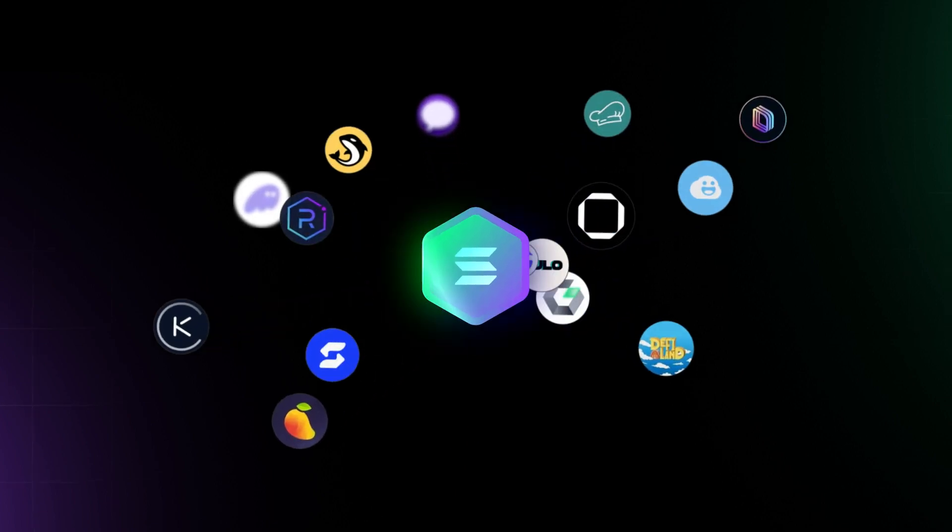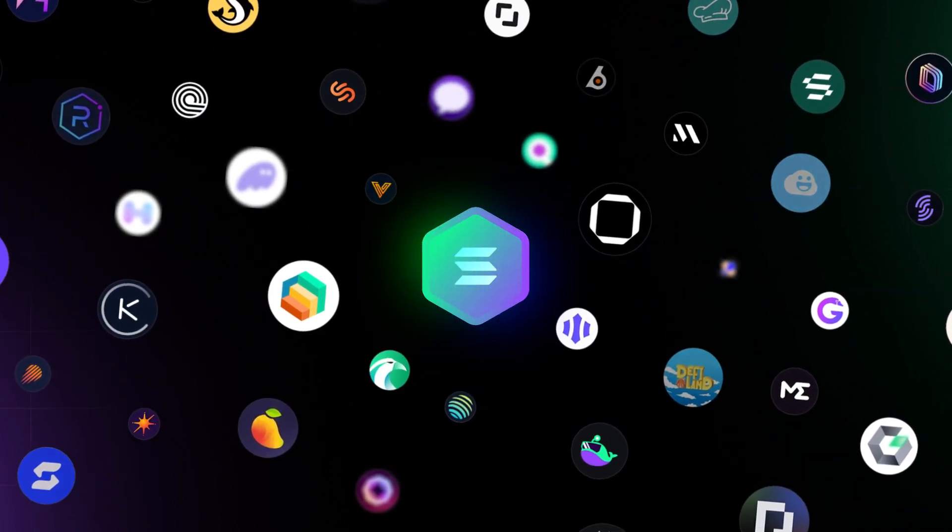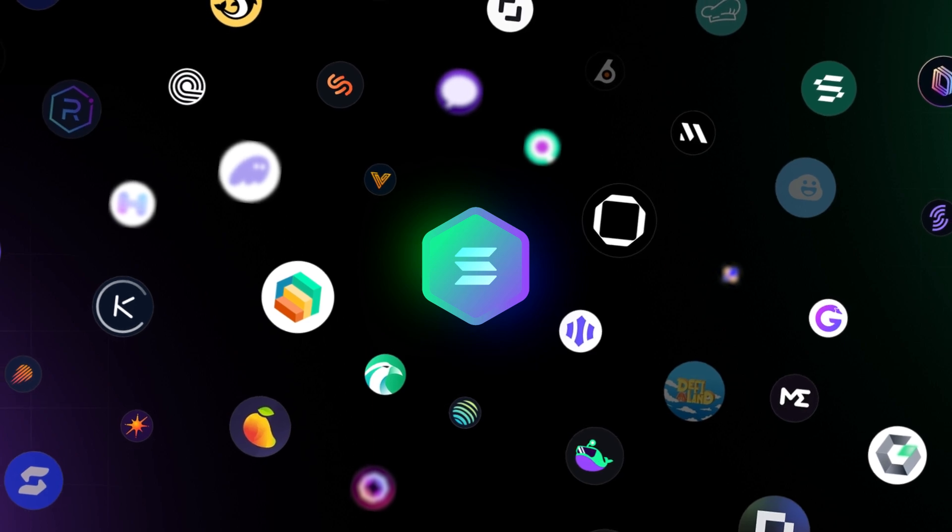On the Solana blockchain, there is a thriving ecosystem of DeFi apps and services. Let's explore some of its key components.